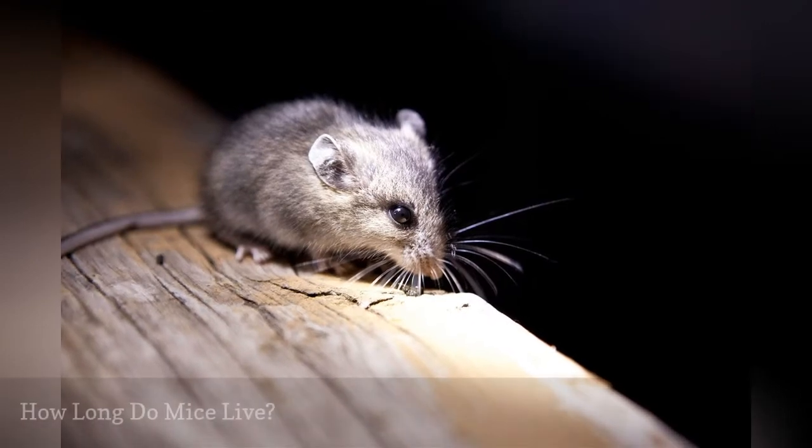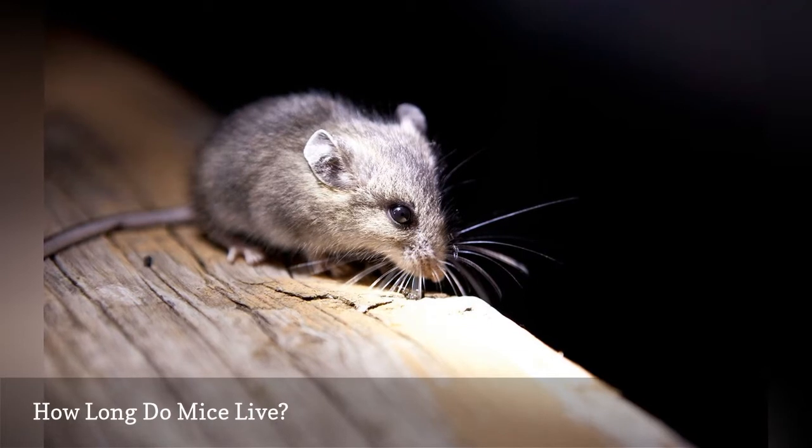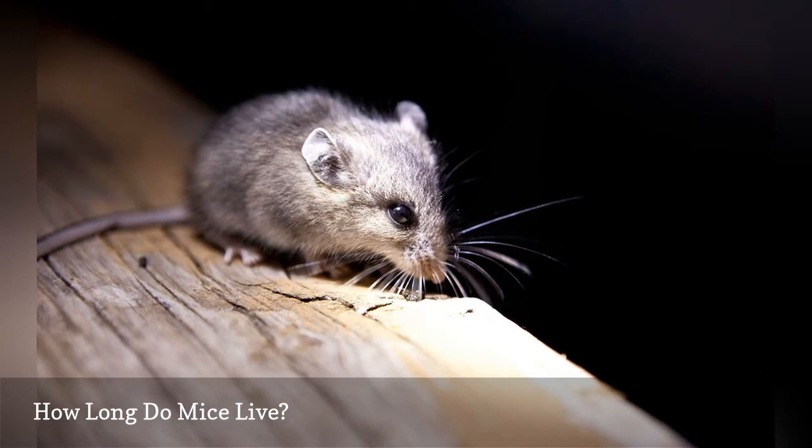A house mouse will rarely live more than a year in the wild, but in a protected environment with food and water, such as a house, it can live up to three years.